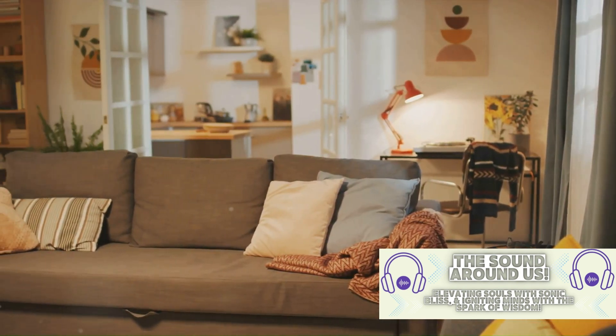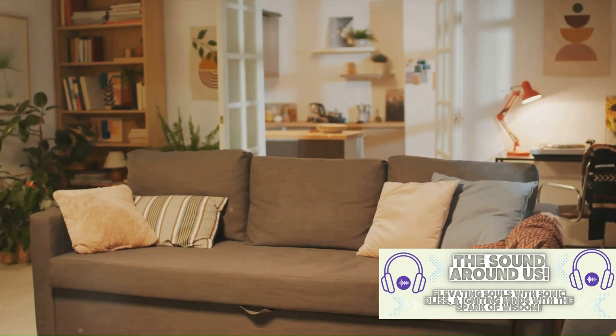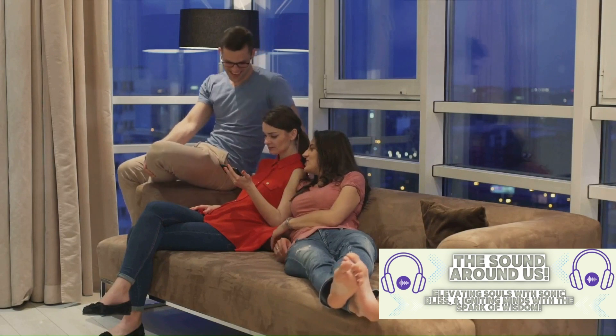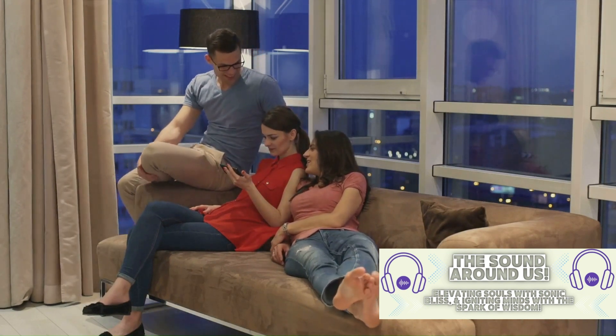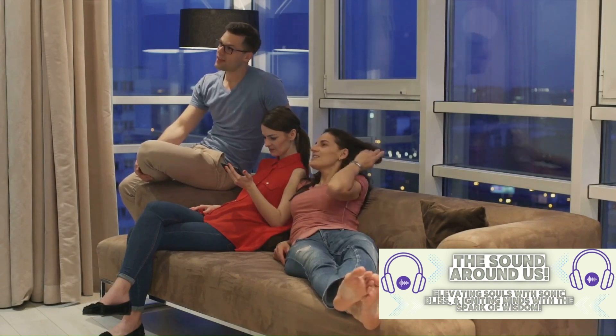One interesting anecdote about Central Perk is that the orange couch was actually found in the basement of the Warner Bros. Studio. It was originally a part of another set but was repurposed for Friends. This couch became so iconic that it is now synonymous with the show.